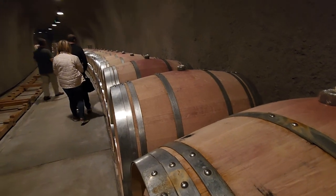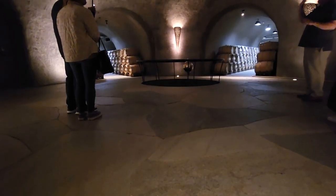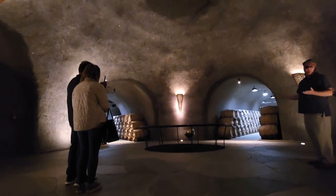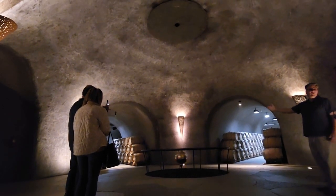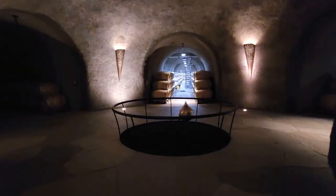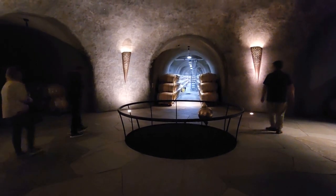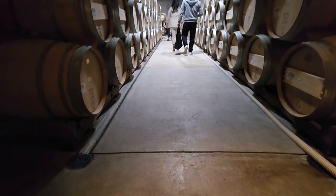This is a Foucault Pendulum. There are only about 50 of these in the world, and it basically demonstrates the rotation of the Earth. Once you get it started, it looks like it's rotating, but it's actually the Earth's rotation that's making it look that way.